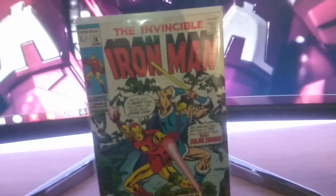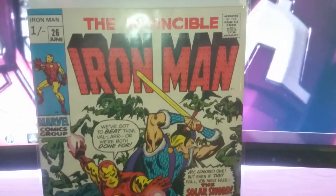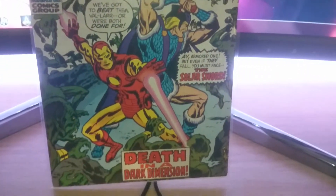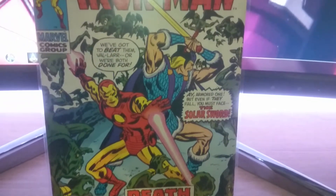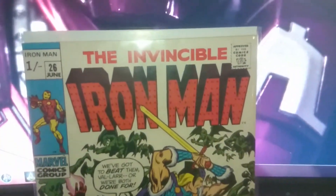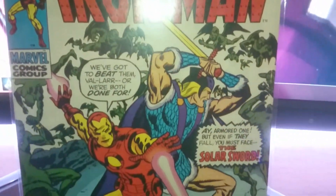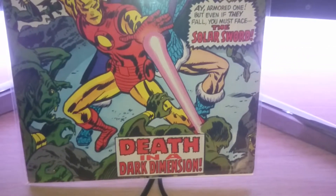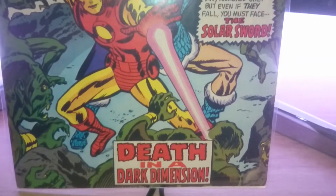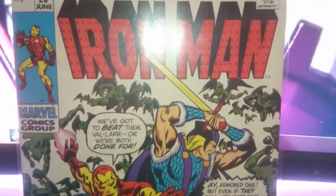It's Invincible Iron Man issue number 26, and it's in around fine condition — fine to very fine. Sorry about the bad lighting here, but yeah, it's in pretty good shape. I bought it for around 20 US dollars. So that's pretty cool.